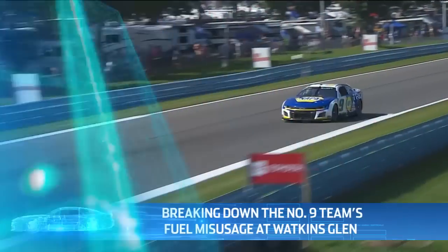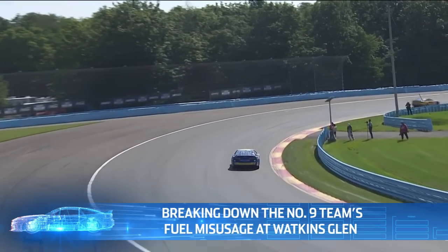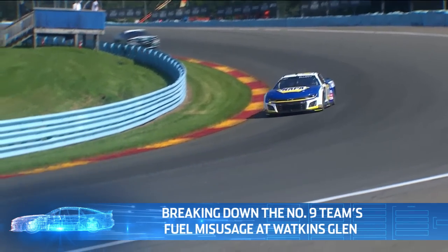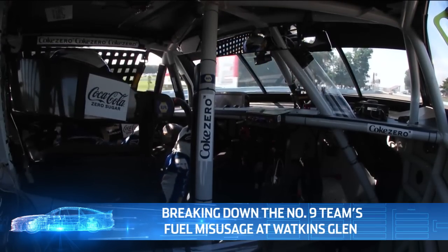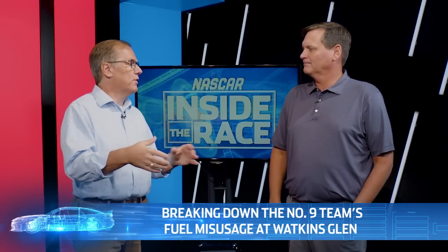Let's listen to the radio communication between crew chief Alan Gustafson and driver Chase Elliott about their fuel situation. Alan says: 'Ten more. We're going to run to the switch — it'll be on you. We have three laps on the switch, so you will pass me twice once you switch it.' That's Alan explaining they'll run about 10 more laps, run until the car stumbles, flip the switch to activate the second pickup in the fuel cell, and then come by two more times before pitting — attempting to run three laps. That's counting on having another 1.5 to 1.6 gallons in reserve. Seems like a stretch, and it ultimately was.